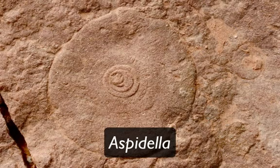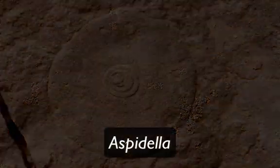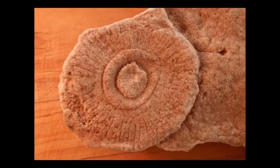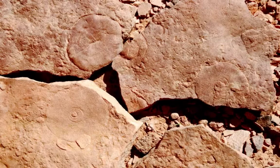These disc-shaped forms, called Aspidella, are thought by some to represent the parts of frond-shaped organisms that attach to the seafloor, and are sometimes referred to as holdfasts for this reason.